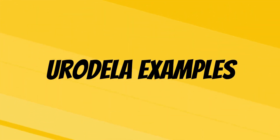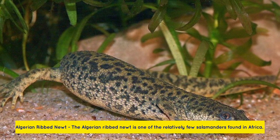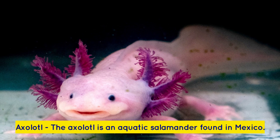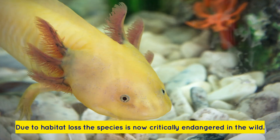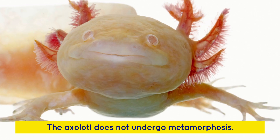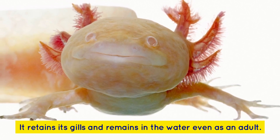Urodela examples: The Algerian Rib Newt is one of the relatively few salamanders found in Africa. The Axolotl is an aquatic salamander found in Mexico. Due to habitat loss, the species is now critically endangered in the wild. The axolotl does not undergo metamorphosis — it retains its gills and remains in the water even as an adult.